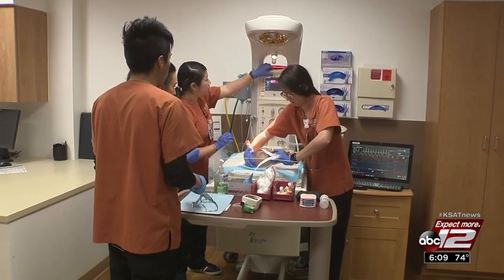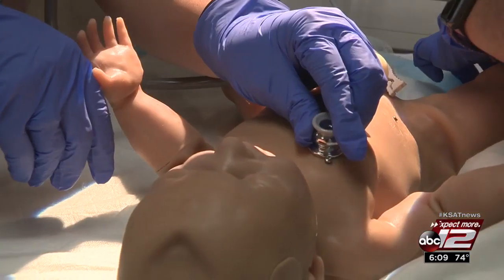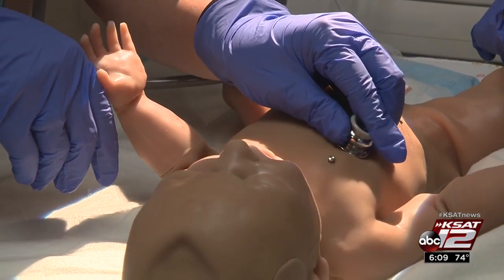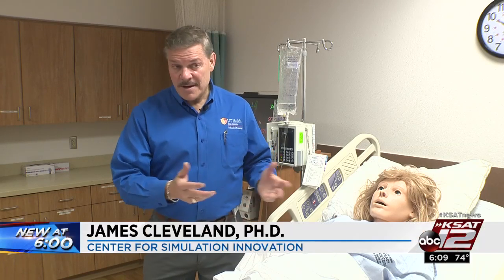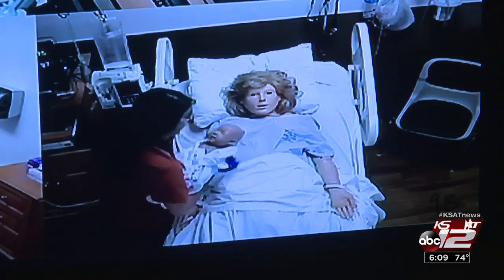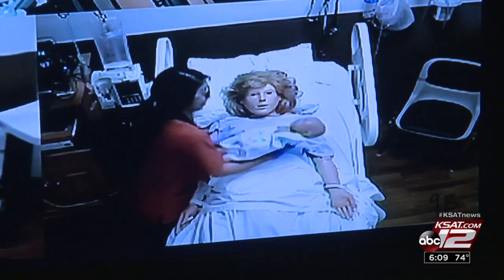These are real-life scenarios that nursing students will likely encounter, testing the critical thinking and stress management they've learned here. And that really, really builds confidence, skills, and ultimately can save lives. She's gorgeous. Jessie Degollado, KSAT 12 News.